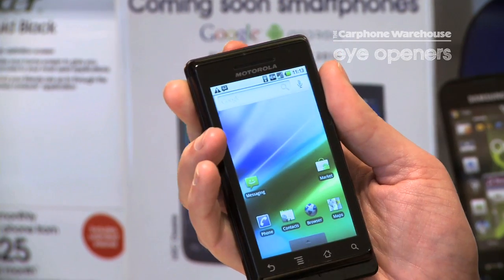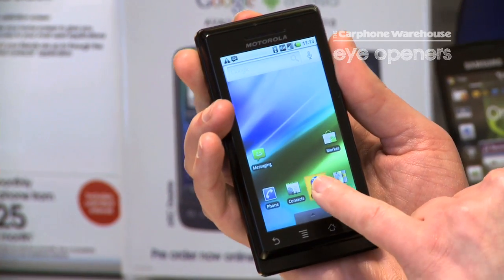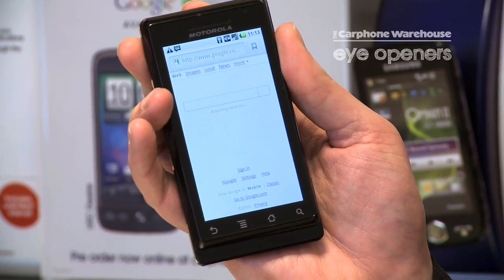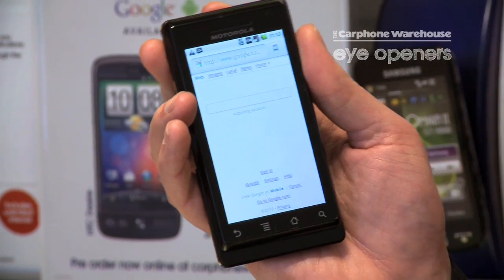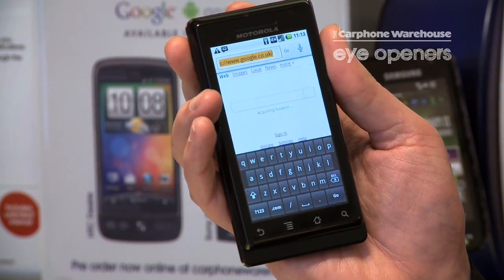Unlock the handset and you have your browser option. If you press on your browser option, select the Google web search bar and a small microphone symbol will appear.